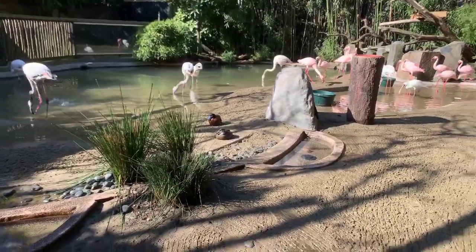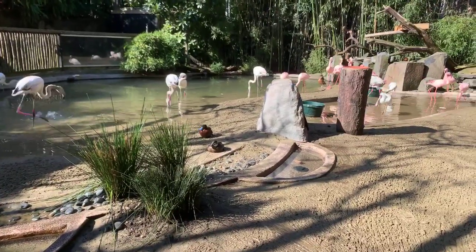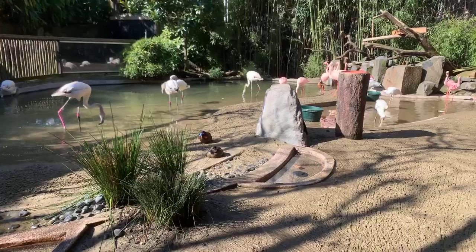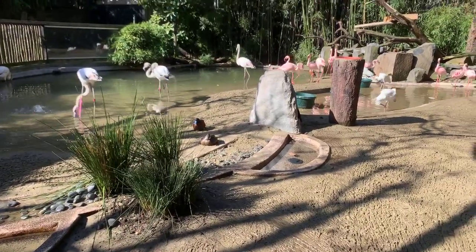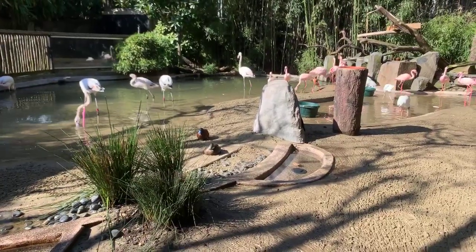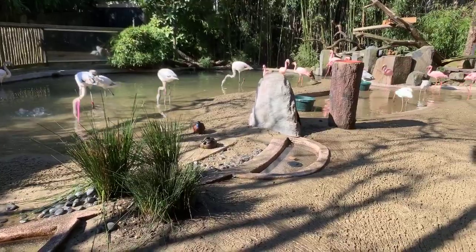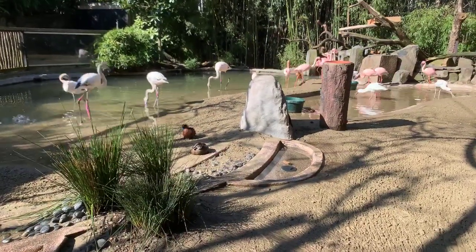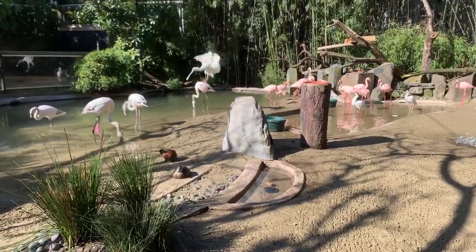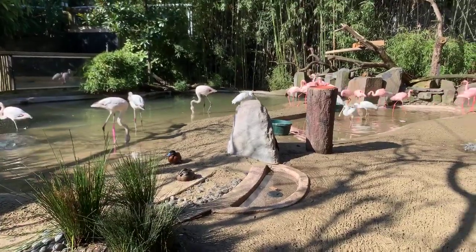Audrey's asking how much food the flamingos eat. They get to eat as much as they want. Flamingos are pretty good about eating only what they need. We put out enough food every day — we're used to how much they eat, so we put the same amount. If we notice they don't have any left, we feed them more the next day and increase their food.